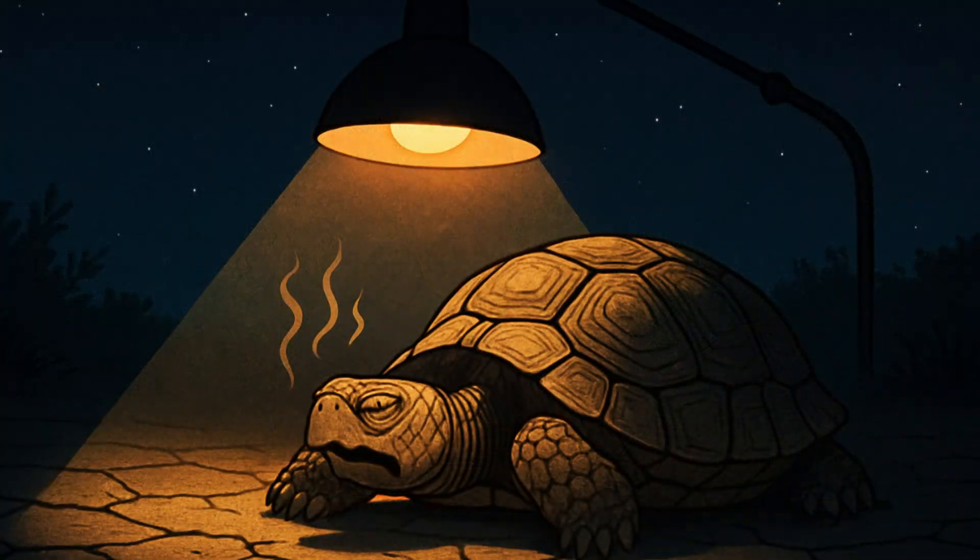Leaving the UVB light on overnight can and will dehydrate your tortoise, causing more harm than good. Your tortoise needs a drop in temperature at night to mimic their natural environment and allow them to thermoregulate.